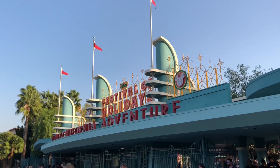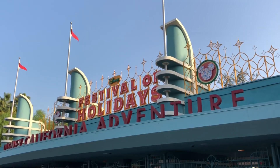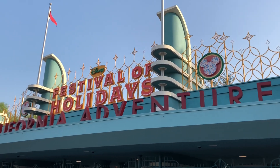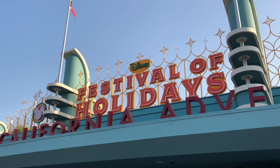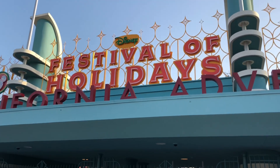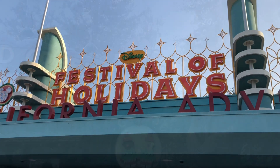Tomorrow the holidays officially begin at Disneyland Resort, so we are here with our last update in the series for 2018. The Festival of Holidays signage has been added overnight, everything ready to kick off tomorrow morning. We're gonna make our way around the rest of Disneyland's DCA to see what else we can find. Didn't see anything really new in the Downtown Disney area, so we'll find more in the parks.